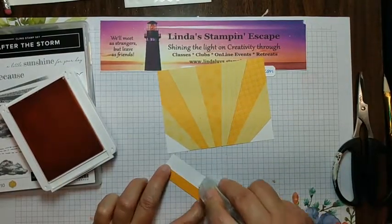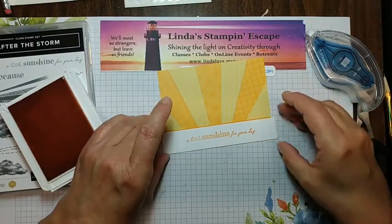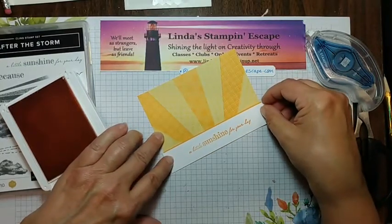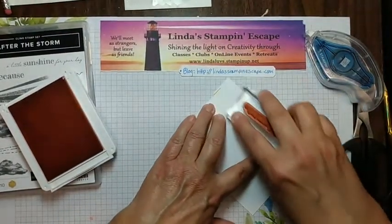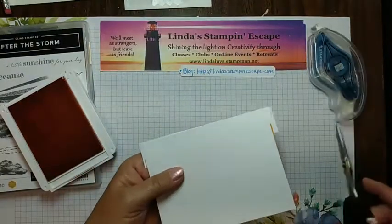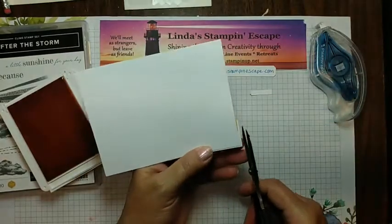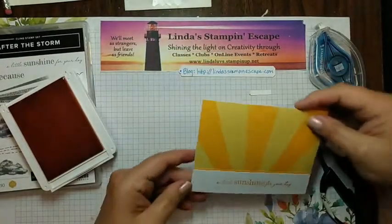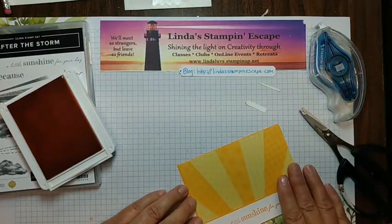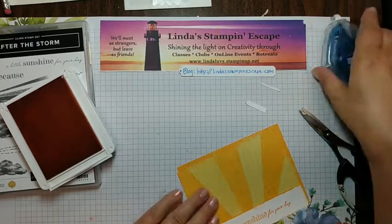I'm adding my adhesive here and centering the Mango Melody — there we go. A little push down to make sure I'm getting my adhesives all in there. Trim off the extra. Now this is going to get mounted on here — I did not want a lot of this to show, just a little peek of color.